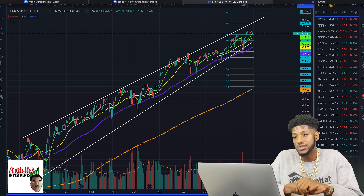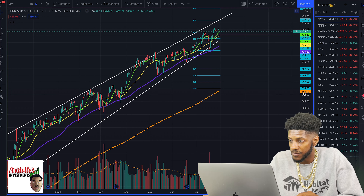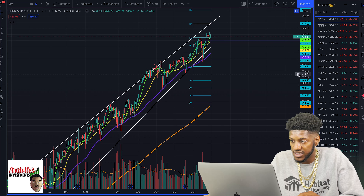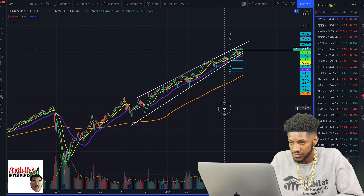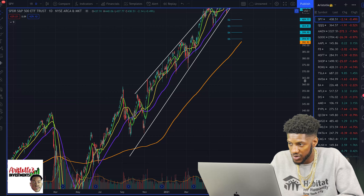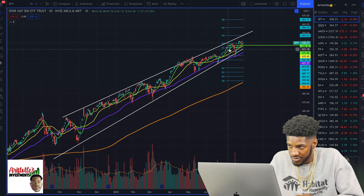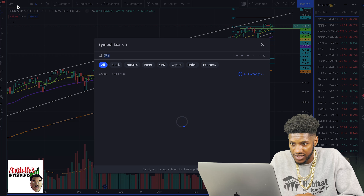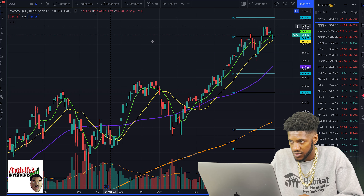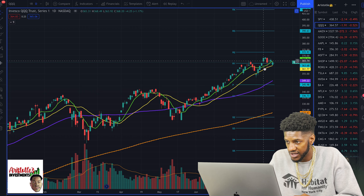The first stock I want to look at is SPY, the ETF for the S&P 500, which stands for Standard & Poor's 500. The first thing I see is this long channel it's been trading in. Every time SPY hits this support level, it bounces, and every time it hits the resistance level, it rejects. So SPY is kind of in no man's land right now. And if we look at the tech ETF, FQQQ, we have the same thing — kind of in no man's land. It could break out; it's really in a range right here.